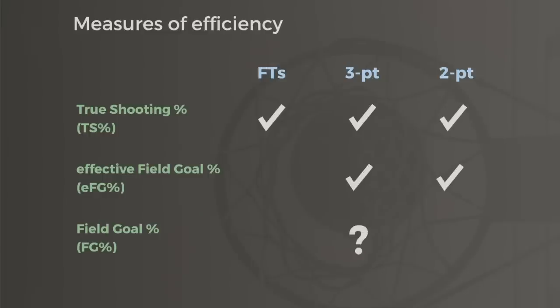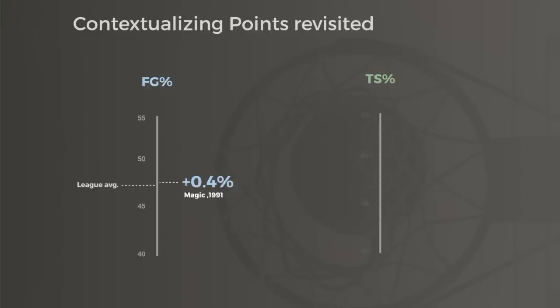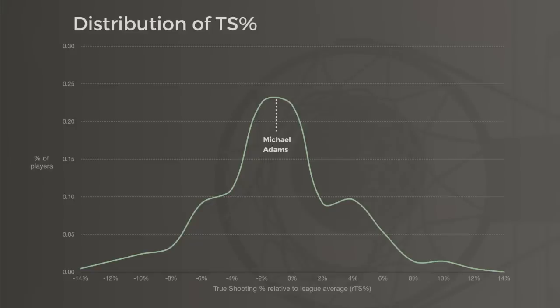If our goal is to know how efficiently a player is scoring, we need to be looking at true shooting percentage, not field goal percentage. Overall field goal percentage actually clouds the picture by blending threes and twos and ignoring free throws altogether. Back in 1991, Magic Johnson shot around league average from the field, but counting his threes and free throws made him one of the most efficient scorers in the game — at 62% efficiency, he was well ahead of Michael Adams' 53%. If we look at a distribution of scoring efficiency across all players in the league, we can appreciate just how far ahead Magic's true shooting was, pushing the league leaders in the category.